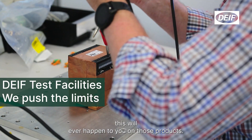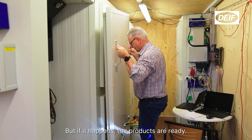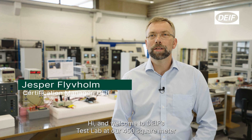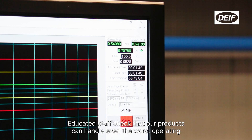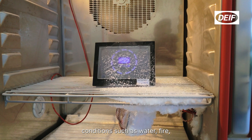Hopefully none of this will ever happen to your DIVE products, but if it happens, the products are ready, and we know because we test them again and again. Hi, and welcome to DIVE's test lab. At our 450 square meter in-house test lab in Denmark, dedicated staff check that our products can handle even the worst operating conditions.